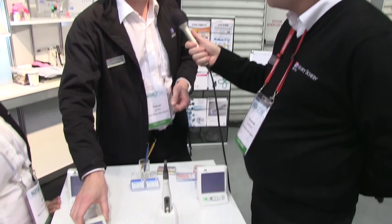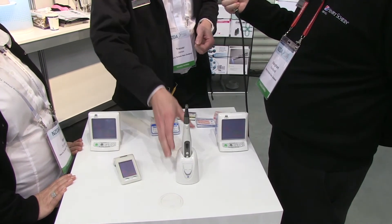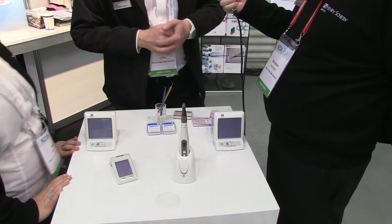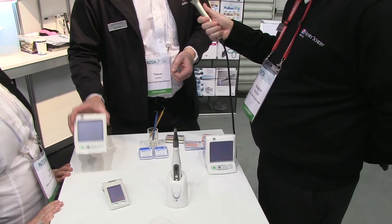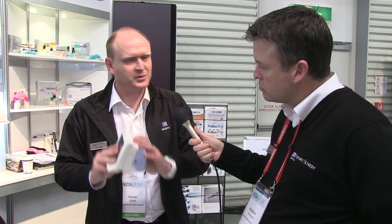We have various options. For example, the RootZX Mini can work not only as an Apex Locator for finding working length, but also in combination with a rotary instrument called the Tri Auto ZX Motor — they actually link together. There are also other options for clinicians. You have another Apex Locator called the DentaPort, and it is modular, so it will actually take a back module. That way it's quite handy in terms of updating the unit itself.